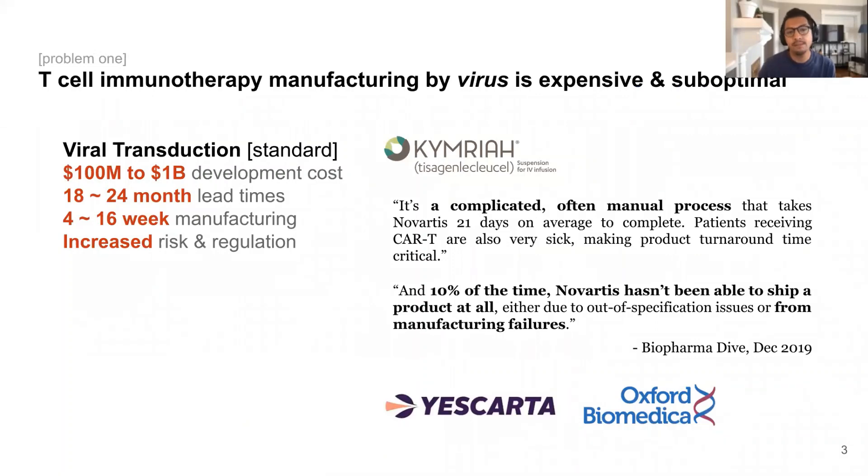T-cell immunotherapy manufacturing right now uses viruses, and it's a slow, cumbersome, and expensive process. The use of viruses is the current standard to manufacture these therapies. However, there are major drawbacks to this approach, as seen through the difficulties companies have faced to manufacture two FDA-approved T-cell therapies, namely Novartis and Gilead with Kymriah and Yescarta. This includes extremely high development costs, long lead times, and inconsistencies in manufacturing workflows and products that has ultimately limited the number of patients able to receive these life-saving interventions.